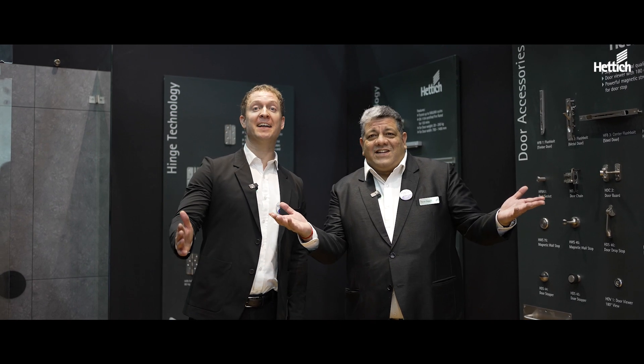We invite you all to come to our stall at India Woods 2024 and witness the state-of-the-art technology. And we will say — it's all an appetize!